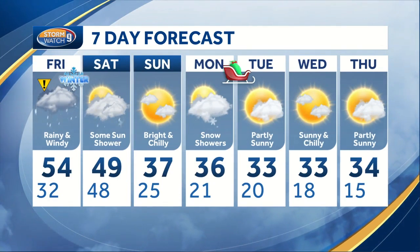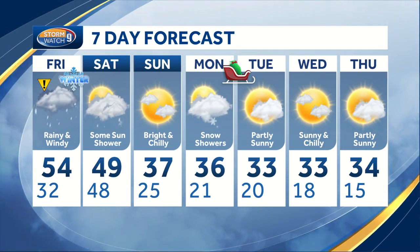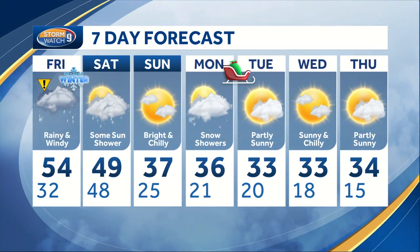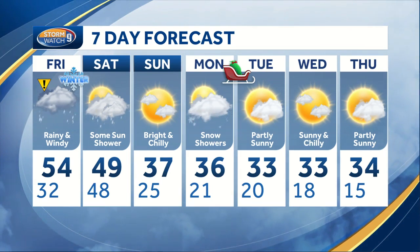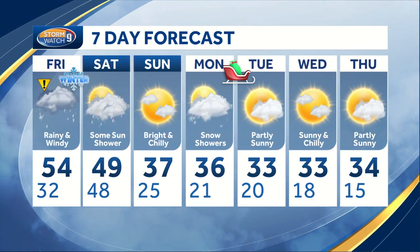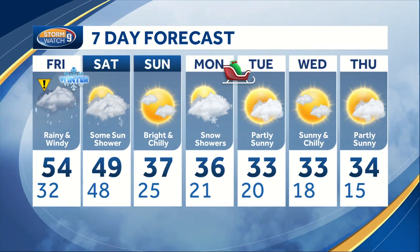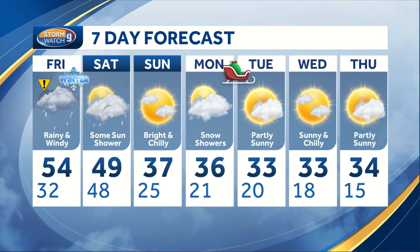That's a concern for Friday into Friday evening. A breezy and mild start to Saturday — the winds pick up even more later on in the day as cooler air builds in, setting the stage for a bright and chilly Sunday. A light dusting to an inch of snow is not out of the question for Christmas Eve day. And then Christmas Day through Wednesday and Thursday, bright and chilly.